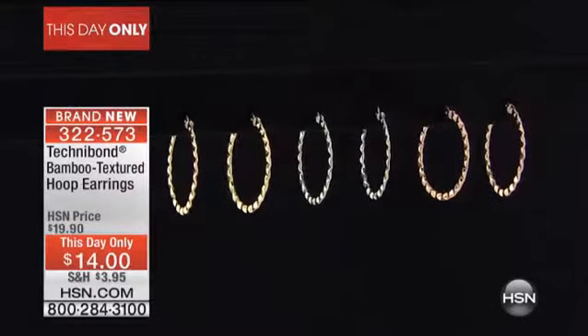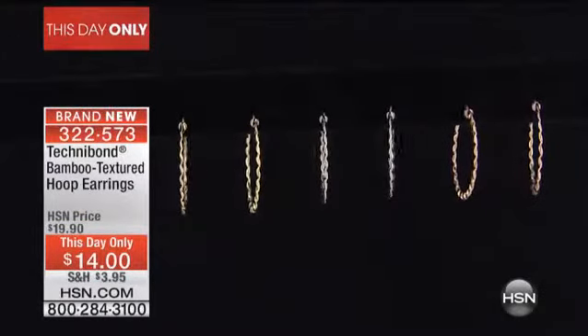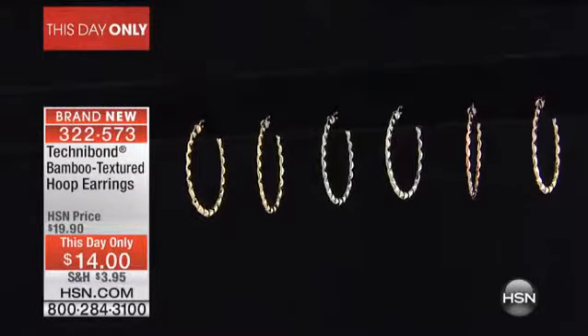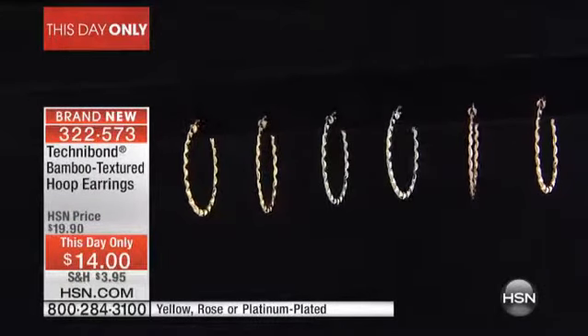$14 for the bamboo hoop earrings. You know my mama, God rest her soul, she was born and raised in Greece, and she and her sisters — my aunt Coco and my aunt Esther — they all love earrings, they love gold earrings, they love hoops.